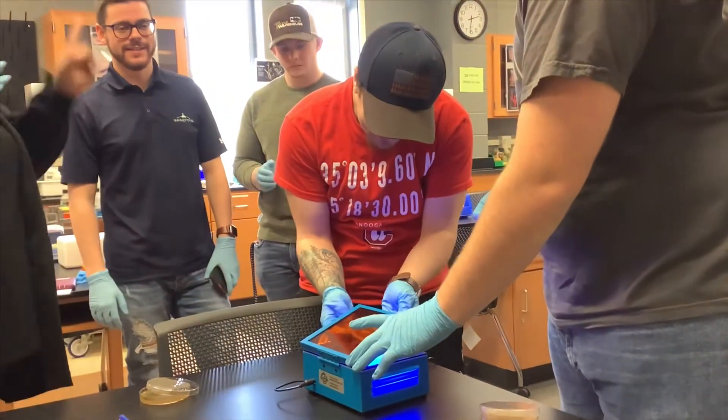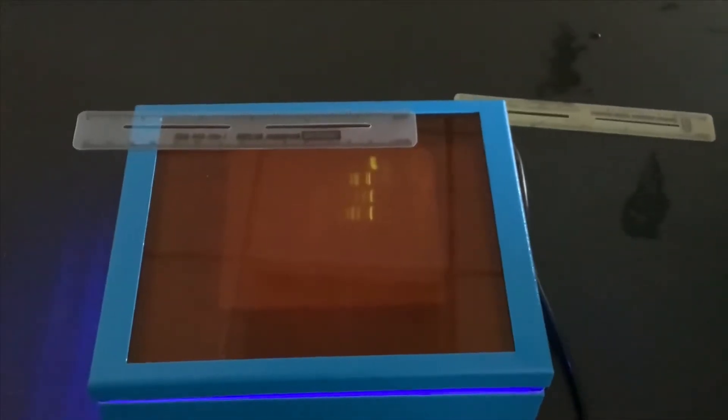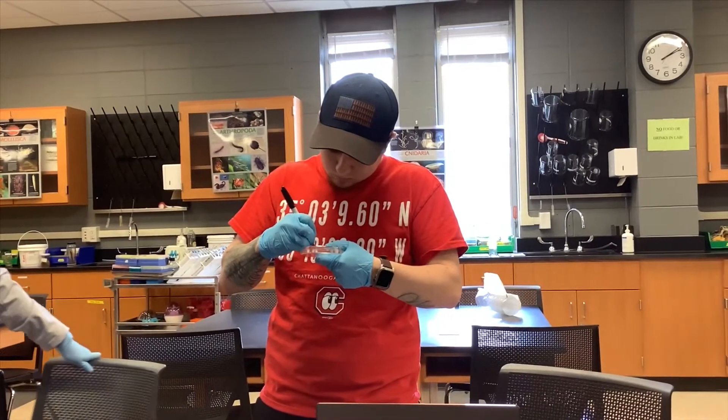But we have managed to put together a research project that we can do at this campus with the materials and things we have.